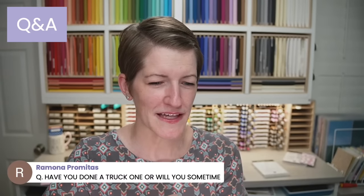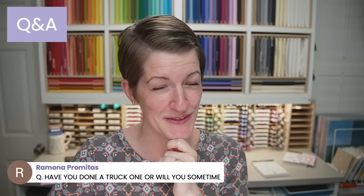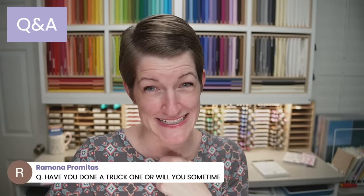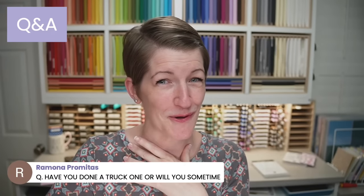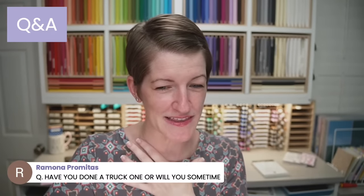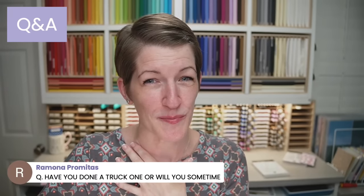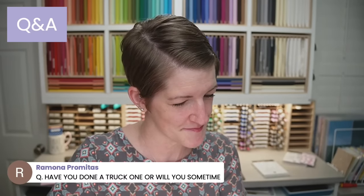I have not done a truck one, Ramona — I didn't purchase the Trucking Along bundle. Right now that bundle is out of stock until the week of October 16th, so I'll have plenty of other fun products to play with. I recommend checking out Pinterest for some amazing Trucking Along bundle inspiration.